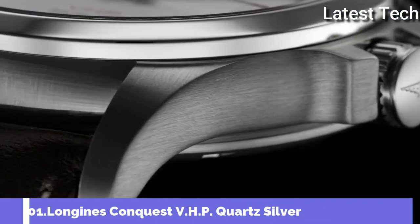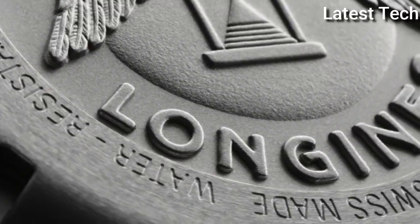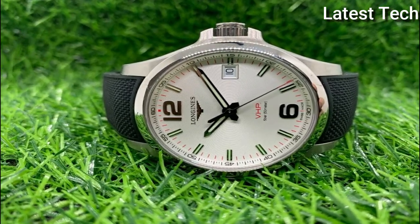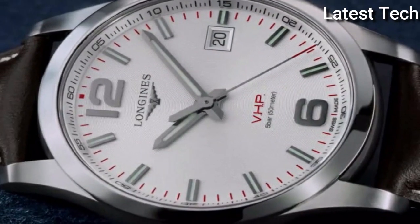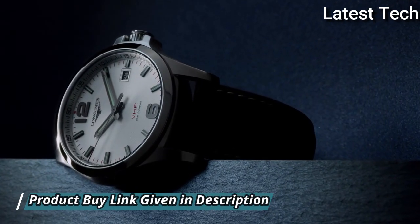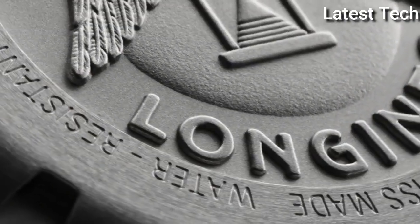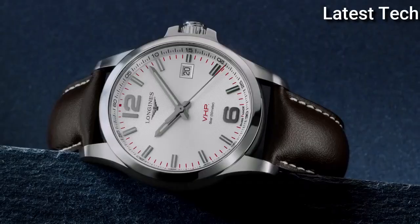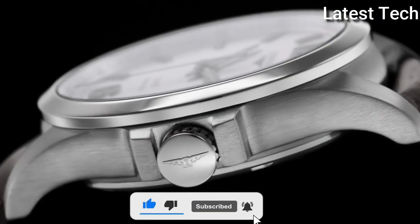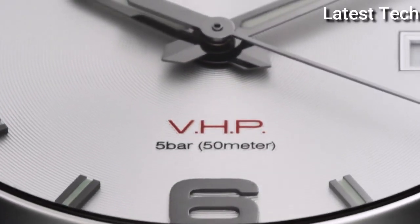Top 1: Longines Conquest VHP Quartz Silver Dial Men's Watch. Stainless steel case with a brown leather strap. Fixed stainless steel bezel, silver dial with luminous gray hands and index hour markers. Arabic numerals mark the 6 and 12 o'clock positions. Minute markers around the outer rim, dial type analog, luminescent hands and markers. Date display at the 3 o'clock position. Longines caliber L288 quartz movement, scratch-resistant sapphire crystal, solid case back, round case shape, case size 41 mm, case thickness 12 mm, band width 20 mm, fold-over clasp. Water resistant at 50 meters (165 feet). Functions: date, hour, minute, second. Conquest VHP series, casual watch style. Watch label: Swiss Made.